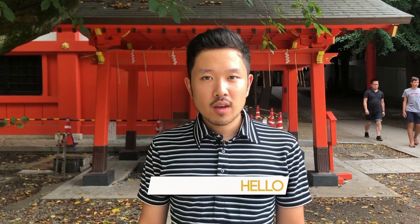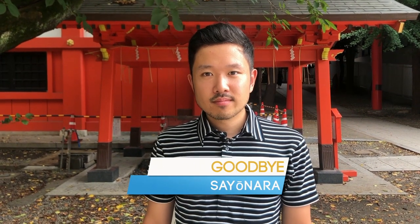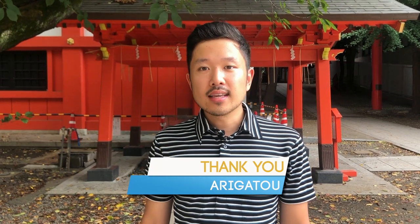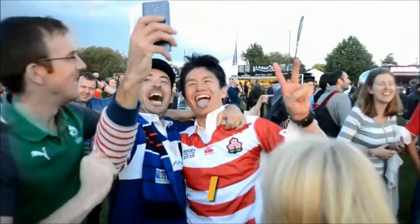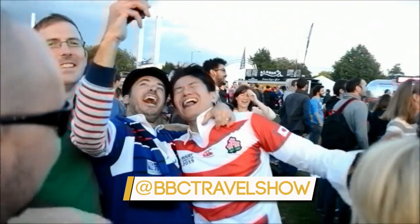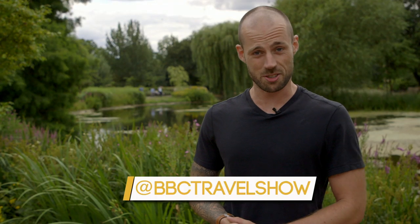A little Japanese goes a long way. Here are some useful phrases: Hello — Konnichiwa. Goodbye — Sayonara. Thank you — Arigatou. Please — Onegai shimasu. Good job — Yoku yatta. That's it for now. Make sure to keep sending us your stories and your photos of the places you live and the places you love. Maybe next time you'll be trending in travel.